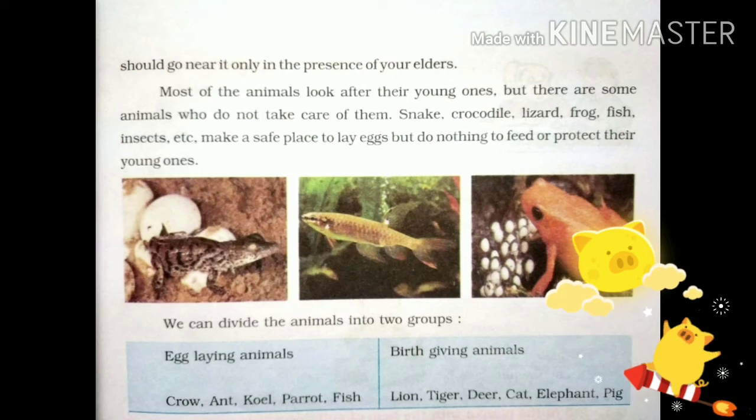Examples of egg-laying animals include crow, ant, quail, parrot, and fish. Examples of birth-giving animals include lion, tiger, deer, cat, elephant, and pig.